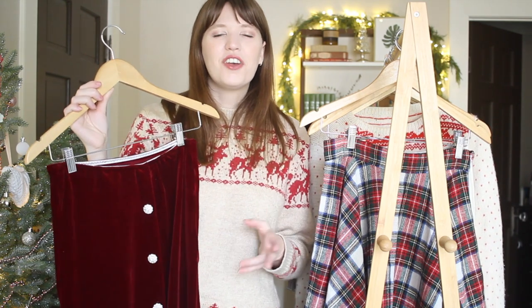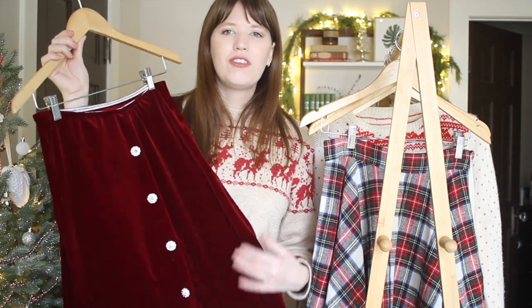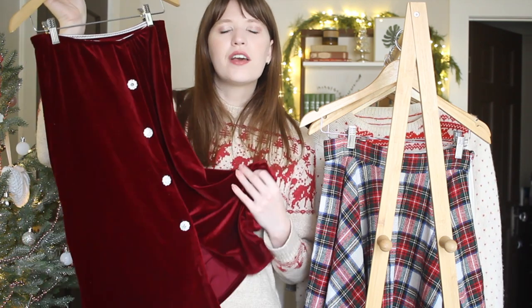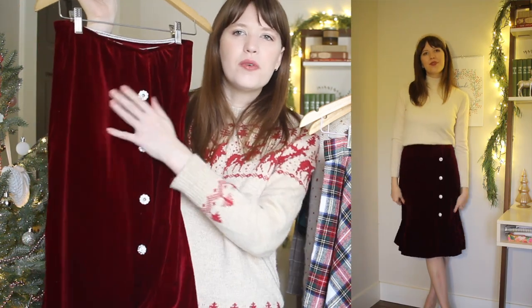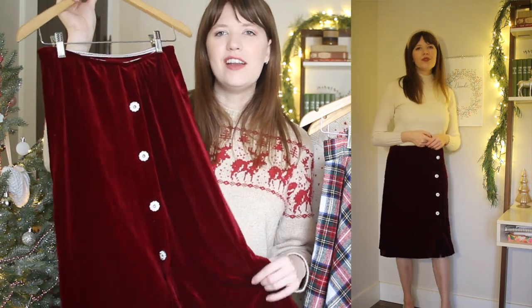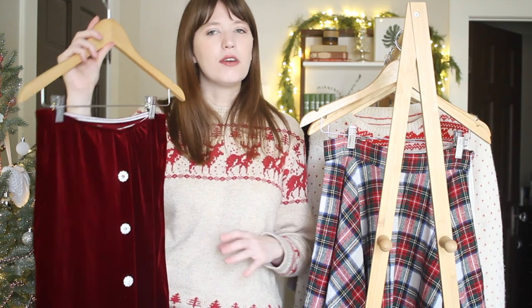This next piece is another velvet skirt, and this is actually a new project that I just made on my channel a few days ago. This was a thrift flip, and I love the color of this velvet along with these brooch style buttons — I just think it looks so festive. I've really been enjoying pairing this one with a cashmere sweater. I think it gives it a little bit more of a relaxed look for such a fancy piece, and I absolutely love the color for the season.